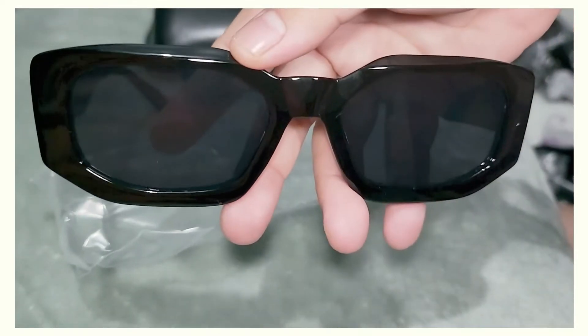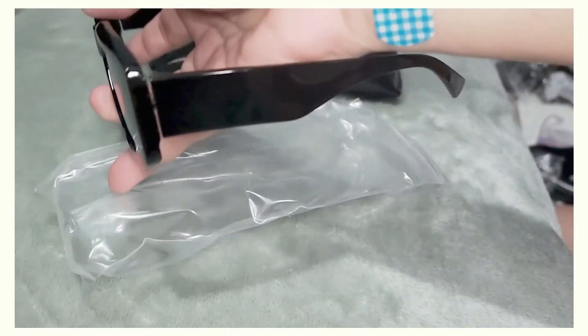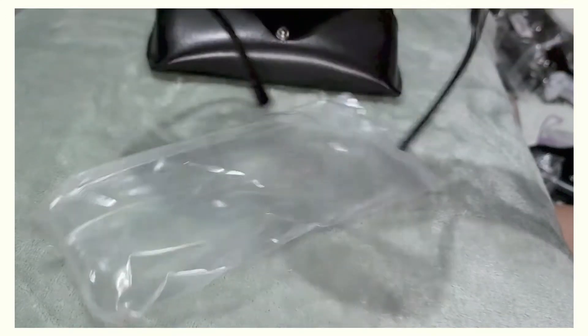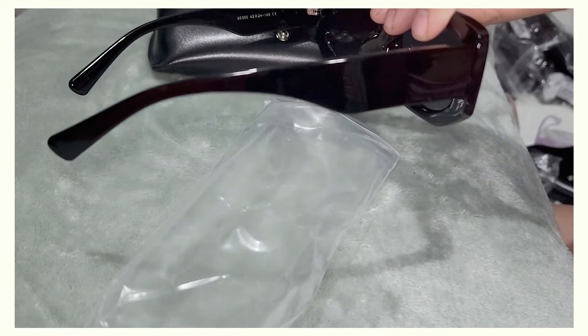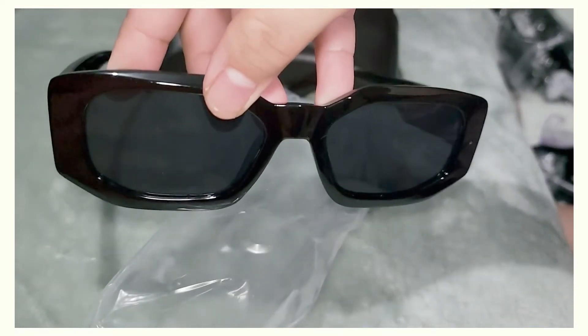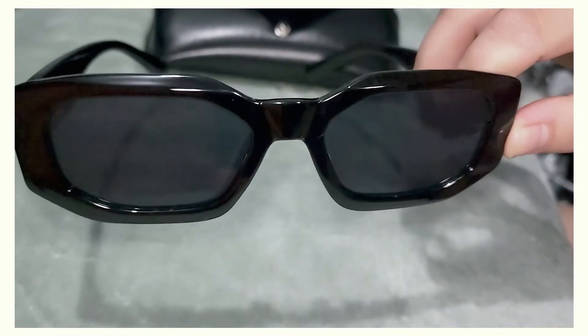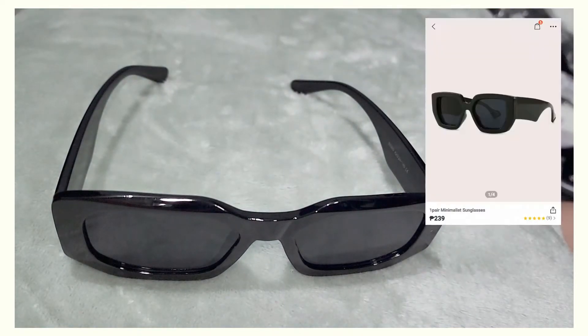Next one is this black geometric pair. This is what it looks like on the front and on the sides — it's chunky and I really, really like chunky sunglasses. It also gives a good amount of protection for your eyes in the blazing sun. I got this for 239 pesos, or around four dollars 56 cents on the Shein website or app — might be around five dollars on the website. What do you think? Leave a comment below and let me know!